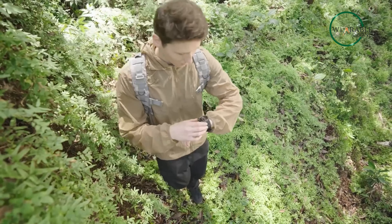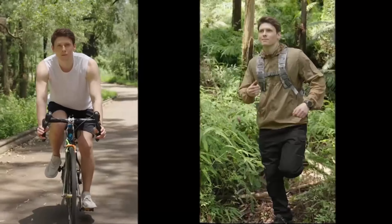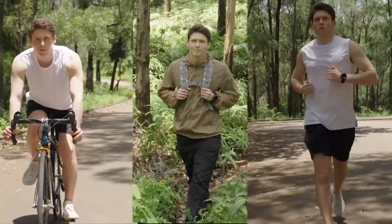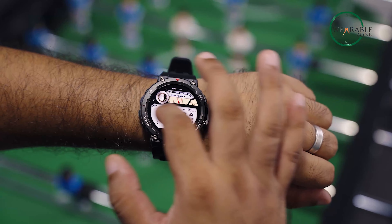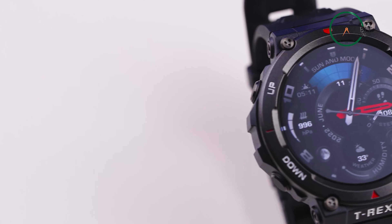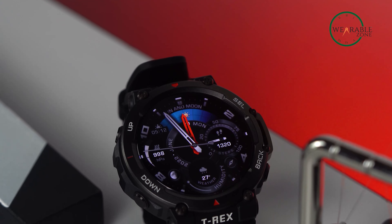The watch also features dual-band positioning, a built-in compass, and a barometric altimeter to help you navigate your way through any terrain. With over 150 sports modes and a powerful battery that can last up to 24 days with typical usage, the T-Rex 2 is the ultimate adventure companion.